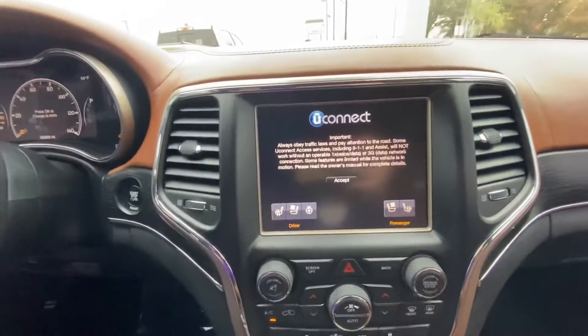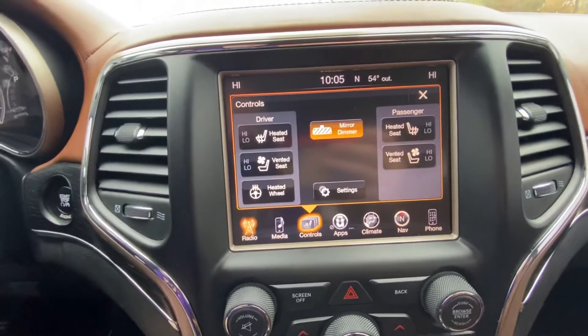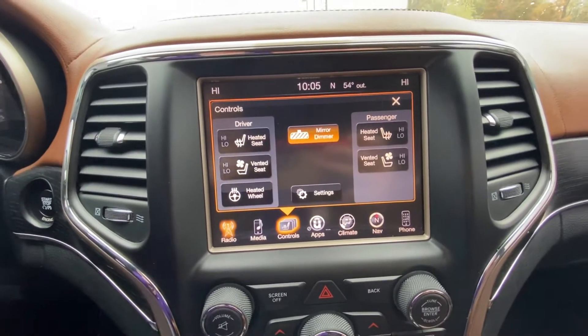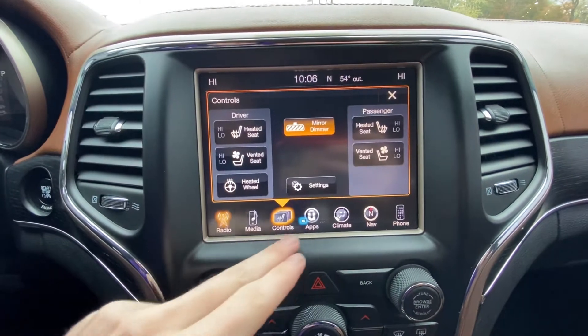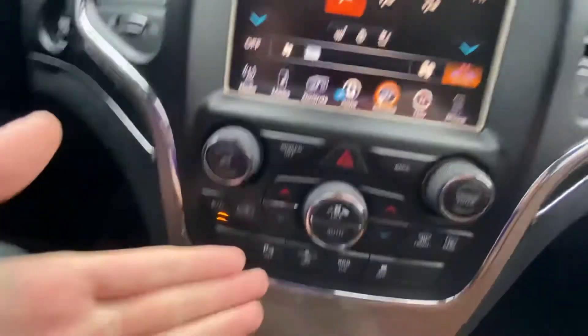You have heated and ventilated seats along with a heated steering wheel. Going into controls, you have a mirror dimmer as well as the heated and ventilated seat controls, climate control up top and down below, and four-wheel drive.